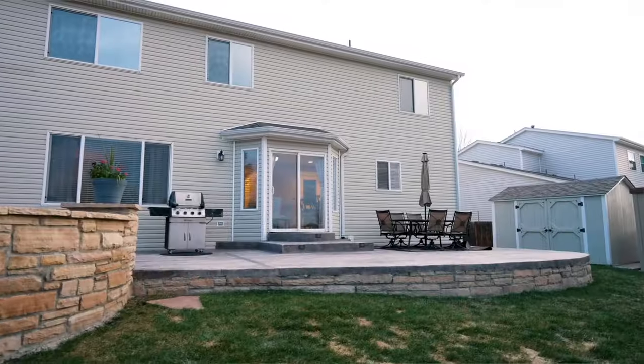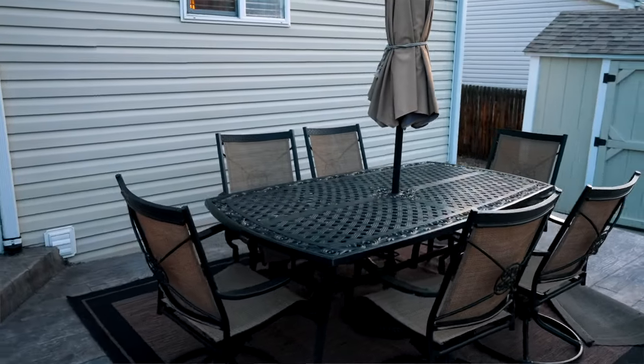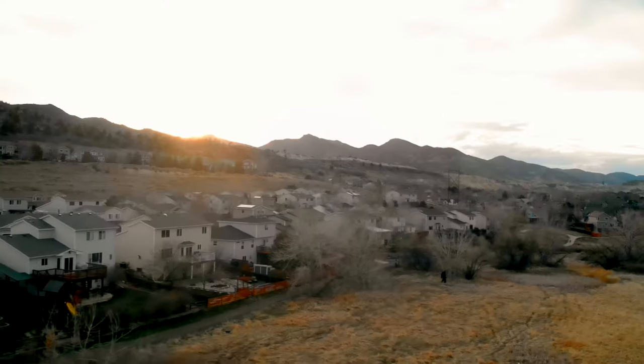You will spend countless hours on this huge stamped concrete patio and enjoy the built-in fire pit with seating for at least 10. Or just gaze out the backyard into the open space — and in the background there's actually a sledding hill in the winter that you can walk to.